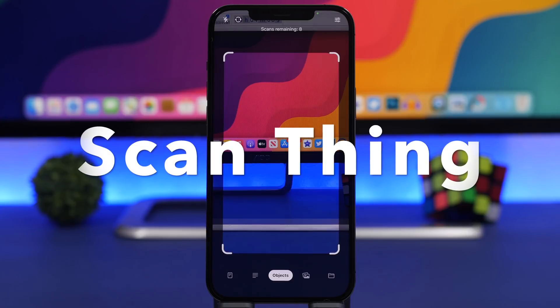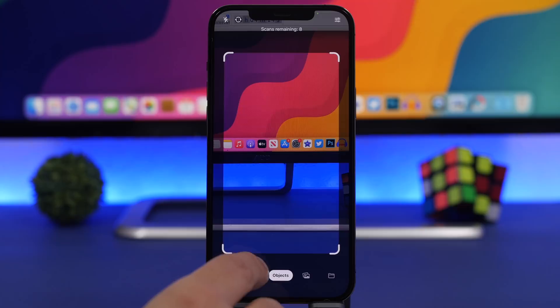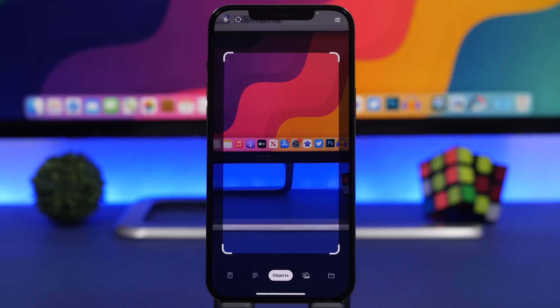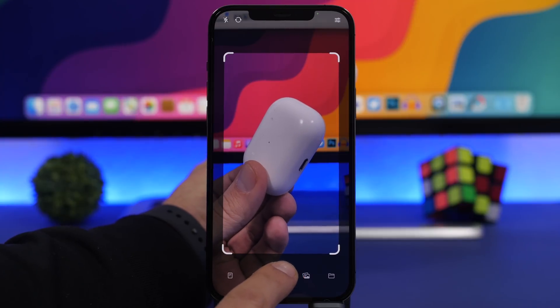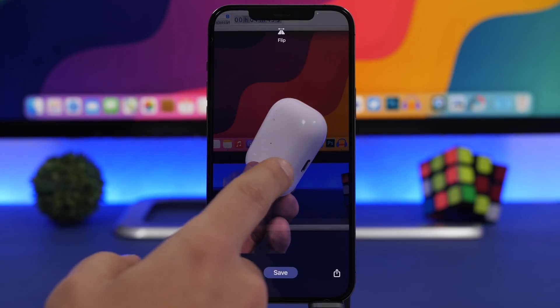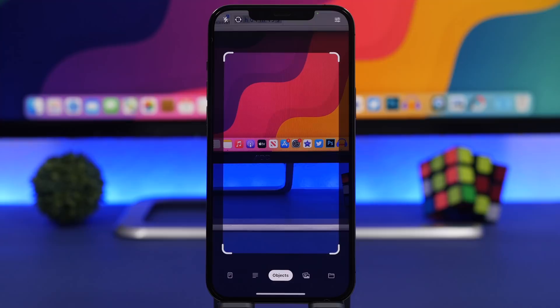Next up is an app called Scan Thing. This app allows you to scan objects, text, or documents — though you can scan documents with other apps or even the iOS Notes app. With the objects feature, you can scan anything you want and save it as a PNG file to your camera roll. Here I have my AirPods Pro — you take a picture and you can see the scanned object looks really awesome. You tap save and it's ready to use anywhere.